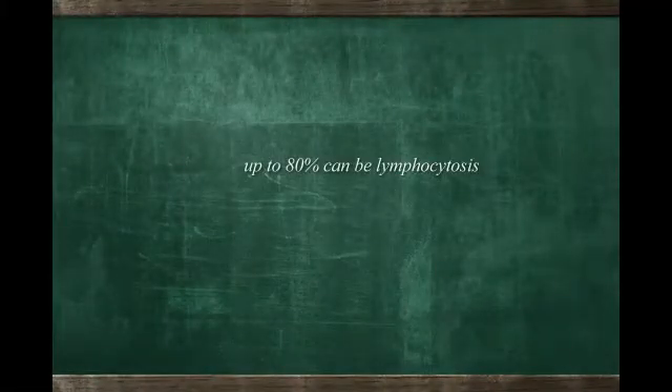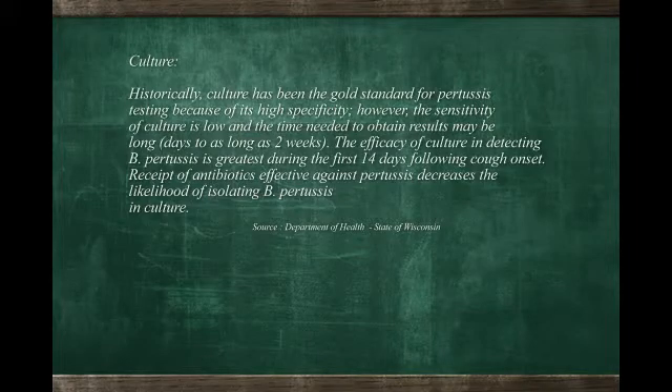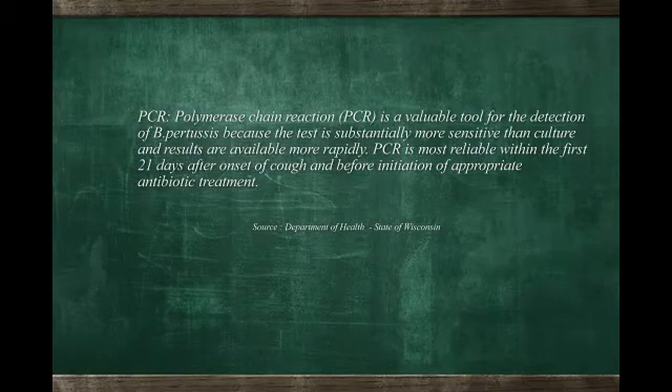Now this is not specific for whooping cough. Is there any better test you could do to diagnose whooping cough? The most reliable test for whooping cough is a test called a direct fluorescent antibody test or a PCR test. These two tests give you the most reliable result to tell you that you have an actual infection by pertussis causing whooping cough.